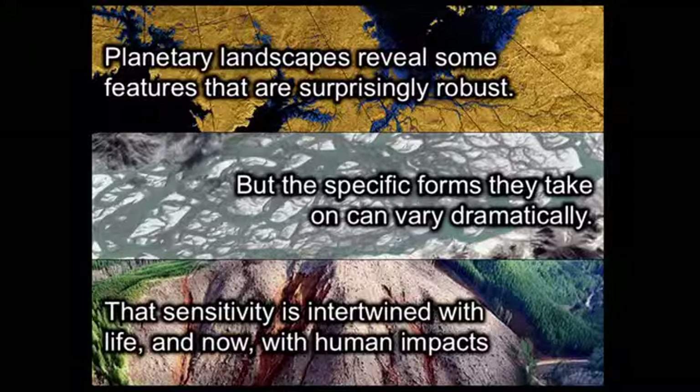So with that, I'm going to leave you with three thoughts. The first is that if we look at planetary landscapes, we see some features that are shockingly familiar, and there appears to be a robustness in the development of these features — even under very exotic conditions — like branching river networks. But if you look at the specific forms that those river channels take on, or their distribution over time, there can be dramatic variations and a greater sensitivity. And finally, that sensitivity — which we also see in the occurrence of landslides — has been intertwined with life on Earth for a long time, and now it's becoming intertwined with human impacts. Thank you.